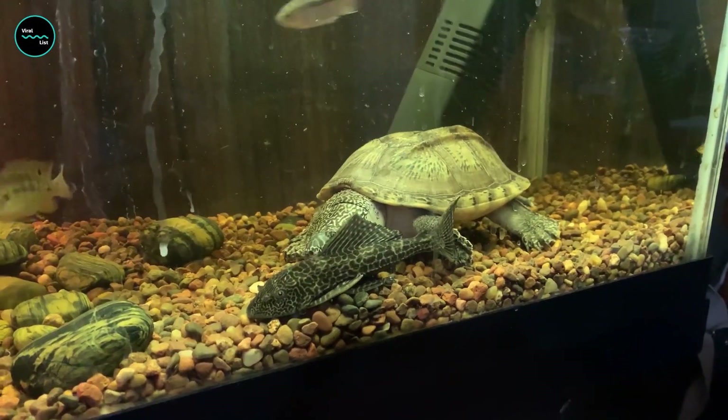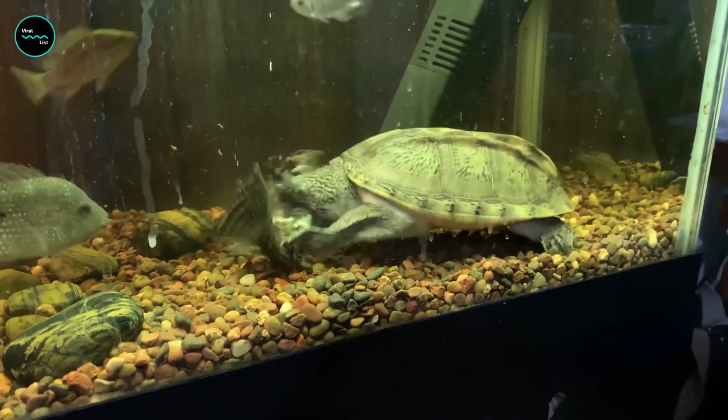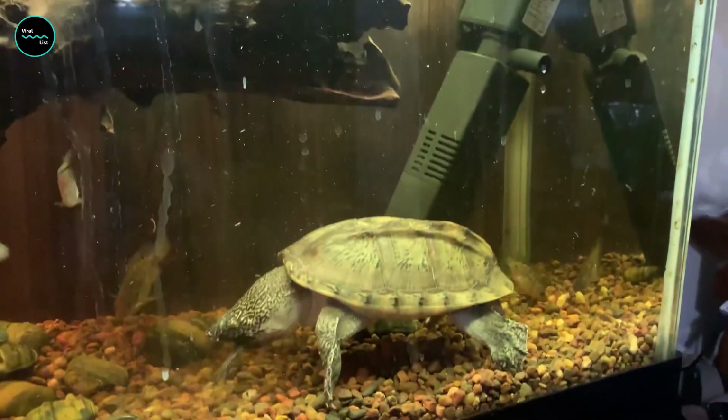The shape and size of its shell also make it hard for predators to swallow them easily. The rough surface also protects them from being swallowed by predators such as sharks and other turtles.